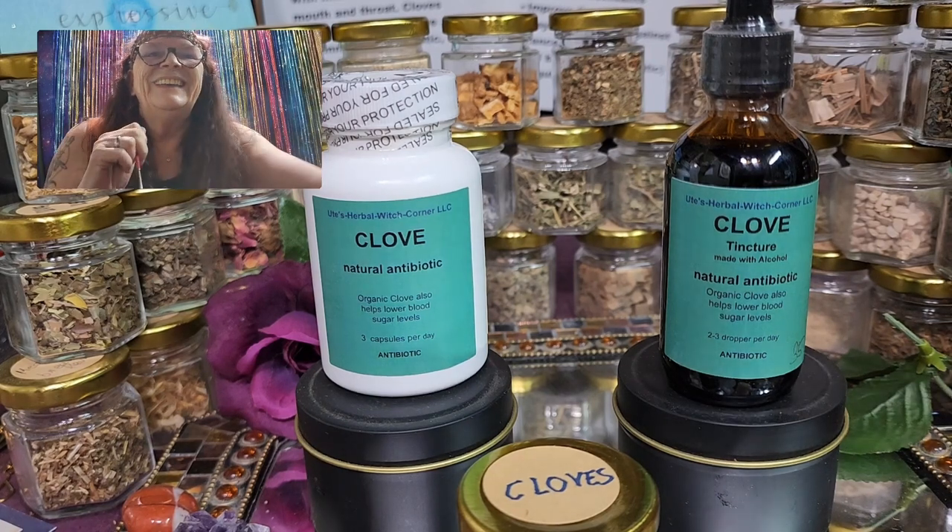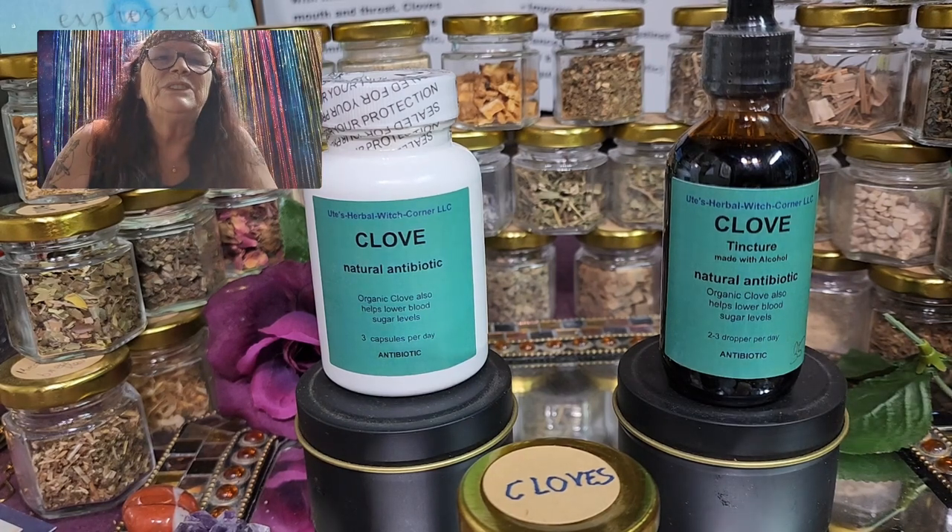This was Ute from Ute's Herbal Rich Corner. I wish you a nice day — stay healthy and warm.